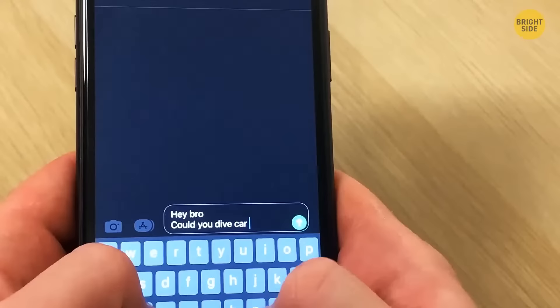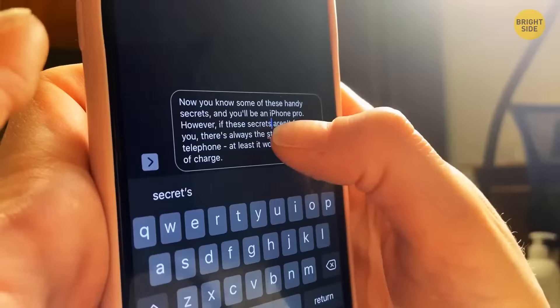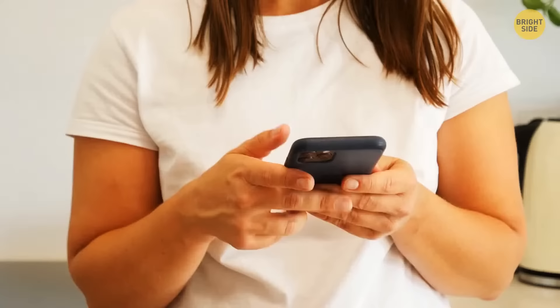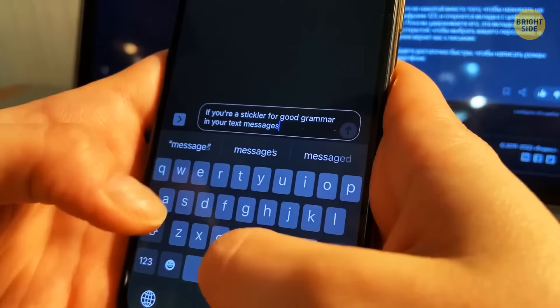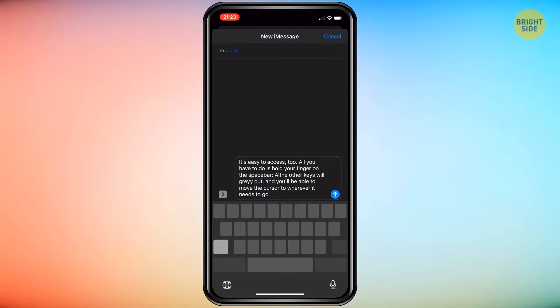You might be typing out a long body of text, only to realize you left out the R from the word "drive" a few sentences back, which might give your friends the wrong idea about what you're doing. It can be a fiddly task to fix it, and it's often easiest to delete the entire word and write it all over again. Or, so it may seem. If you're a stickler for good grammar in your text messages, you might want to shift your keyboard into trackpad mode for easier editing. That's right, another hidden gem on your iPhone. It's easy to access — all you have to do is hold your finger on the spacebar. All the other keys will gray out, and you'll be able to move the cursor to wherever it needs to go.